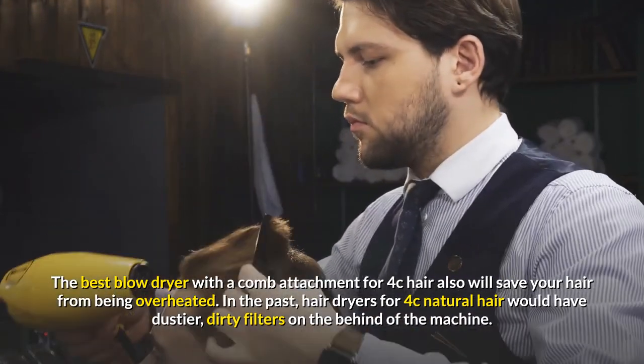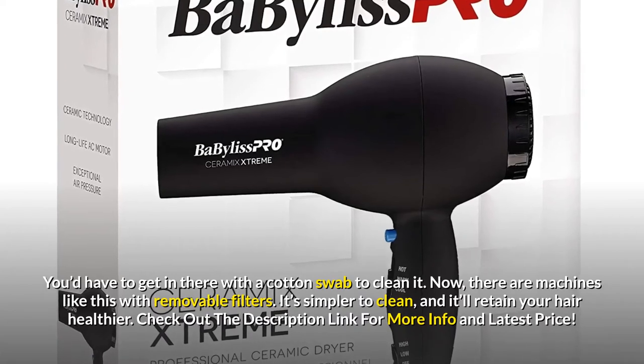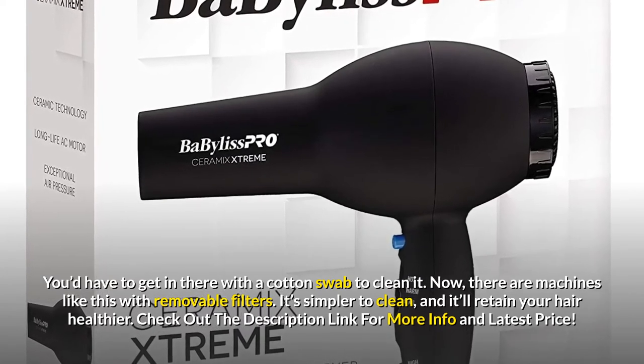In the past, hair dryers for 4c natural hair would have dusty, dirty filters on the back of the machine that you'd have to clean with a cotton swab. Now there are machines like this with removable filters — it's simpler to clean and it will keep your hair healthier.